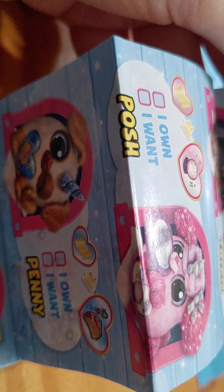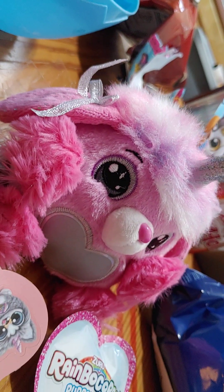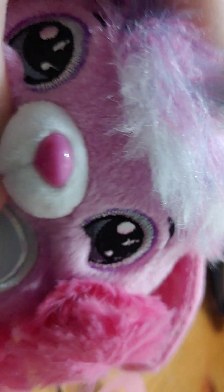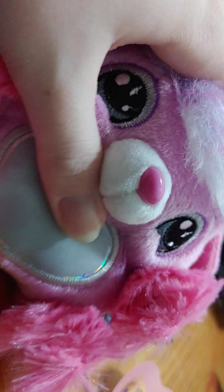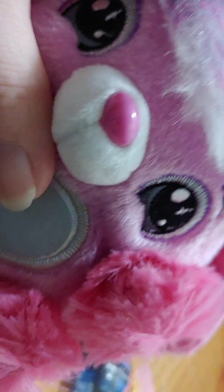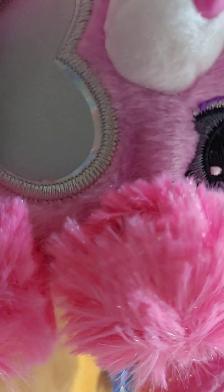Posh is pretty cute — let's take a look at her. She's very soft and she does have embroidered eyes, which I like. She's got little paws and her ears are very nice, so she's very cute.